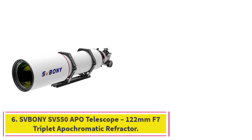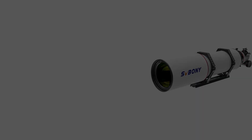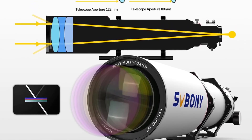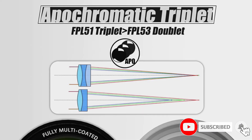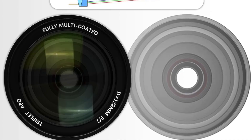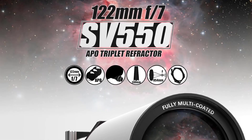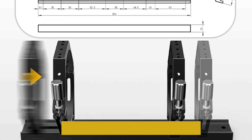At number 6: the Sbony SV550APO Telescope, a 122mm F7 Triplet Apochromatic Refractor. The Sbony SV550APO is a high-quality apochromatic refractor telescope designed for serious beginners and intermediate astronomers passionate about deep-sky observation and astrophotography. Featuring a 122mm aperture with an f/7 focal ratio, this triplet APO refractor excels at producing sharp, color-free images by minimizing chromatic aberration, a common issue in cheaper refractors. Equipped with ED (extra-low dispersion) glass and premium optics, the SV550 delivers stunning contrast and clarity, making it an excellent choice for observing planets, the moon, star clusters, and faint nebulae.